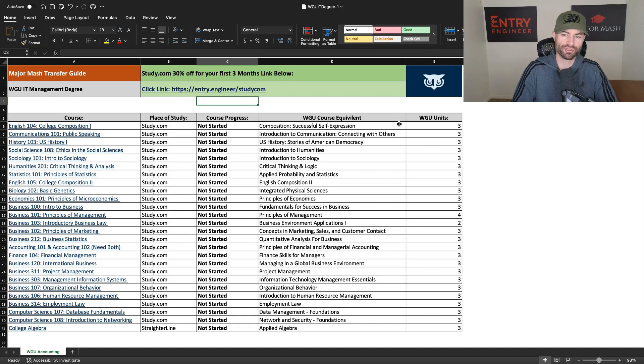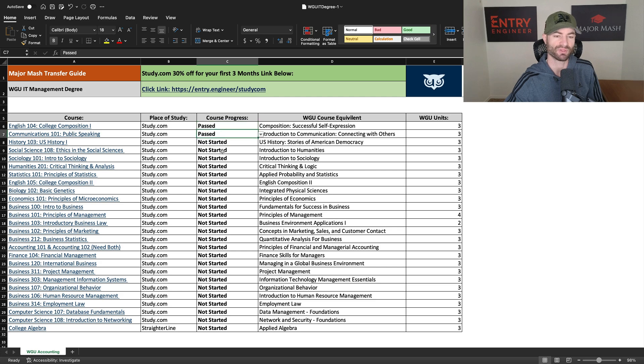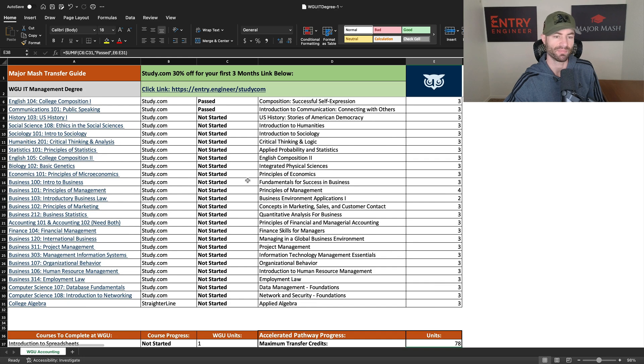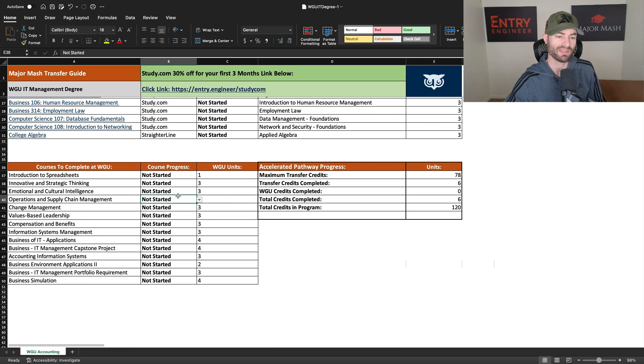Here we are in the spreadsheet. This is the WGU IT Management degree, and this is a fully updated spreadsheet — everything is accurate and much better than my previous one. It comes with a full-fledged tracker. You have a little dropdown with 'not started,' 'in progress,' and 'past.' If you click 'past' on a course, down here you'll see transfer credits completed update automatically. It works the same in the WGU courses section. So if you click 'past,' you'll see WGU credits completed and total credits completed update — it is a full-fledged tracker.